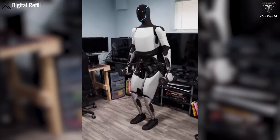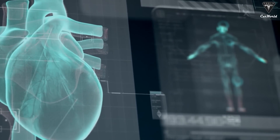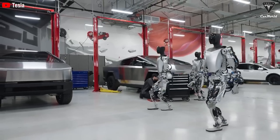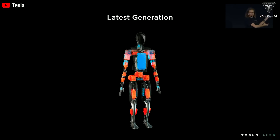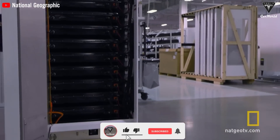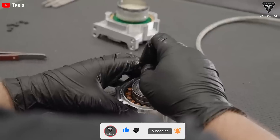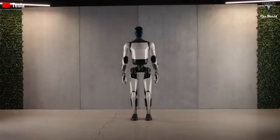Let's delve into the details of the Tesla Bot's heart. Similar to a human body housing a heart, the robot's chest contains its power source — the battery. Initially, it was predicted that a single charge of a 2.3 kWh battery would suffice for a day's work. All electronic components of the battery are integrated into a single circuit board within the pack, aiding in managing charging and distributing power in one place. Drawing insights from vehicle and energy production processes, Tesla developed a battery type that allows for rational manufacturing along with simple and efficient cooling methods.